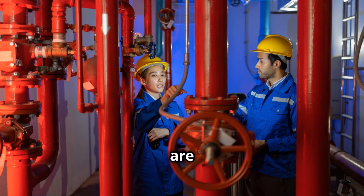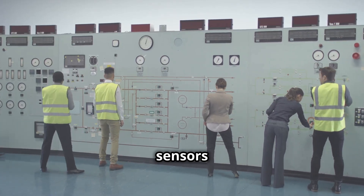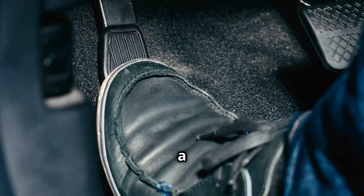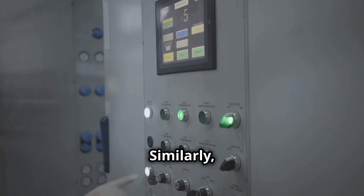Fuel control valves are controlled by sophisticated systems. They receive signals from sensors that monitor various parameters within the turbine. Think of it like a car's accelerator pedal — when you press down, you're telling the engine to use more fuel.